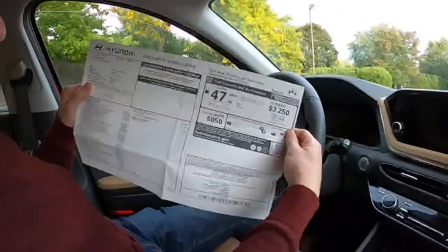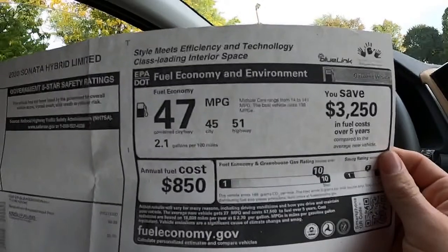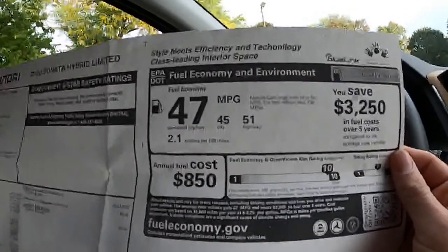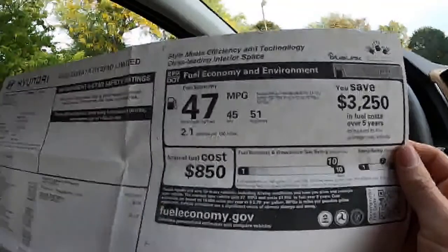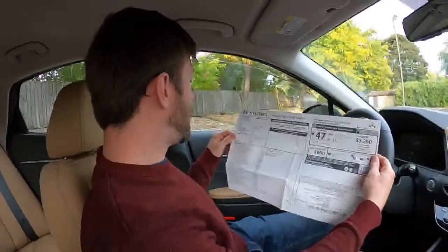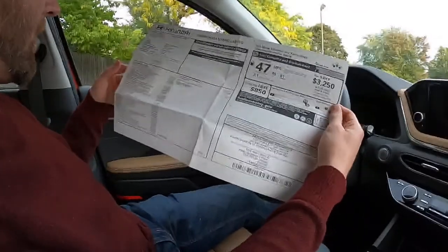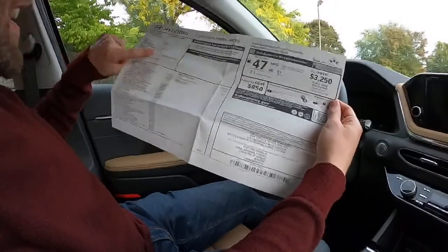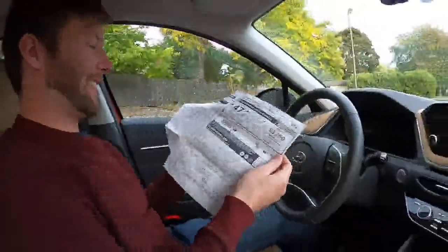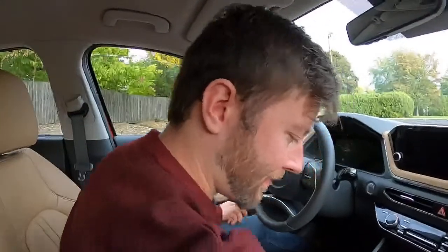The EPA rating is 47 MPG average — 45 city, 51 highway. We did run our 70 mile per hour highway economy test today and got about 48 MPG, which is actually below the window sticker. That was actually our first car below the EPA fuel rating, which is not too surprising for a hybrid. This model with everything is about $36,000.